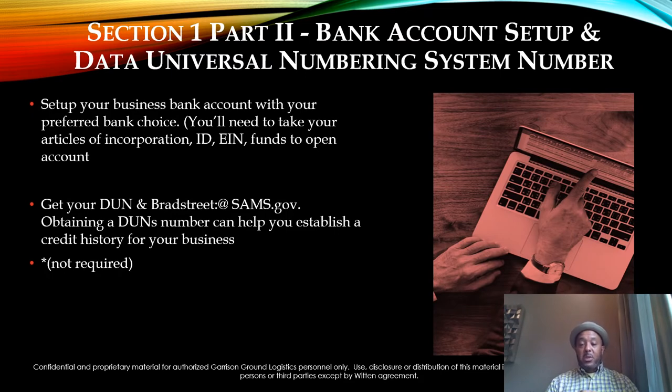Once you get your business registered with your Secretary of State and once you get your EIN number registered — which is free, it doesn't cost a thing — you'll need your LLC registered through the Secretary of State and your EIN, which you can get for free from the IRS website. Shortly after, you'll need to set up your business bank account with a preferred bank of your choice. You'll need your Articles of Incorporation, your LLC paperwork, your ID, your EIN, and two to three hundred dollars to open your business account.